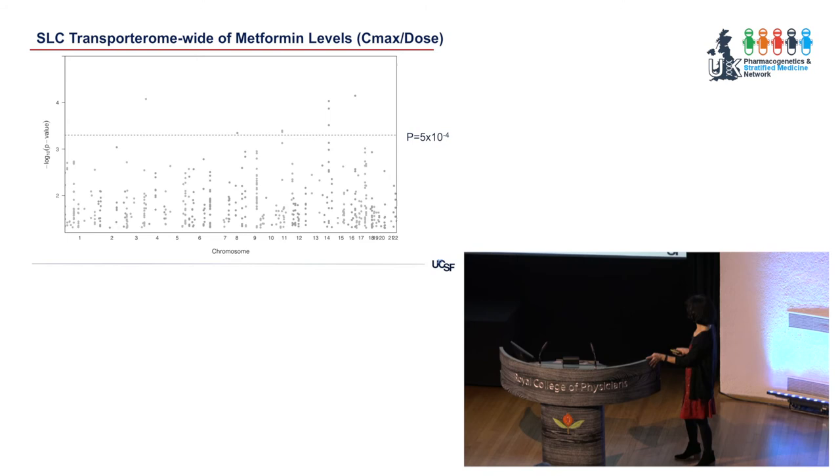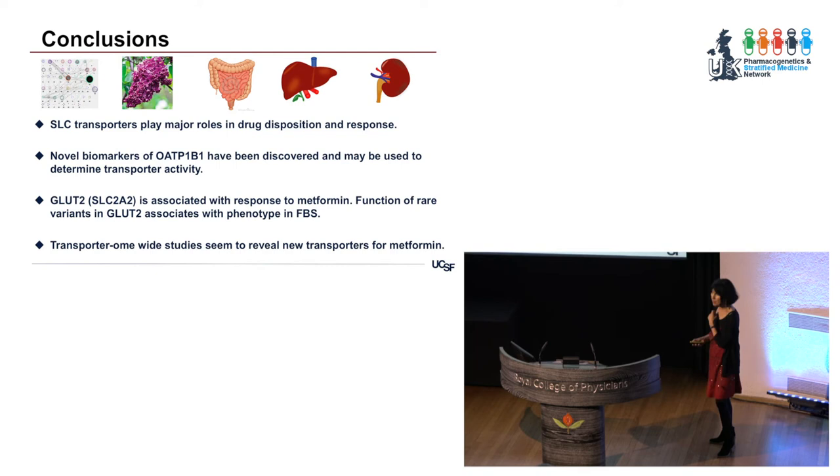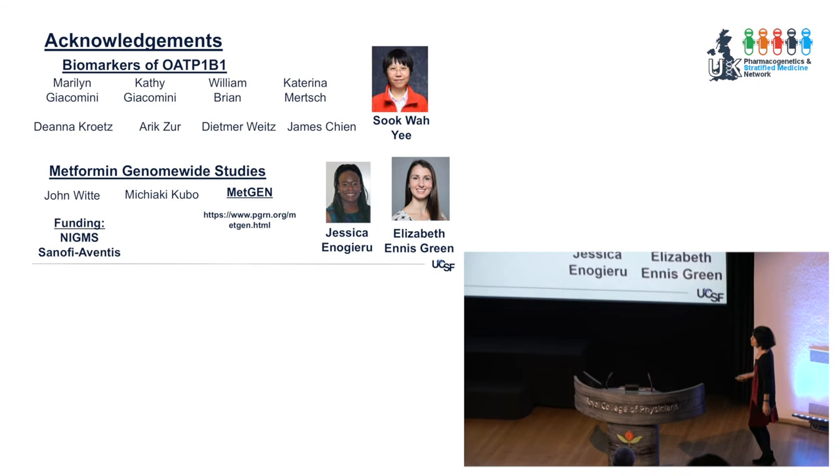In conclusion: SLC transporters play major roles in drug disposition and response. Novel biomarkers of OATP1B1 and many other transporters responsible for drug-drug interactions are being discovered and may be used to determine transporter activity in vivo. GLUT2 is associated with response to metformin, and function of GLUT2 variants associates with the phenotype of Fanconi-Bickel syndrome. Transporter-wide studies are being used to reveal new transporters for metformin. Thanks to the MetGen consortia, Jessica Anagaro, Elizabeth Ennis, and Sukhwai Yi.